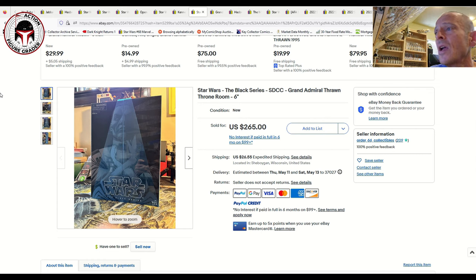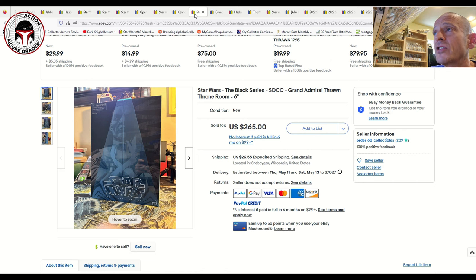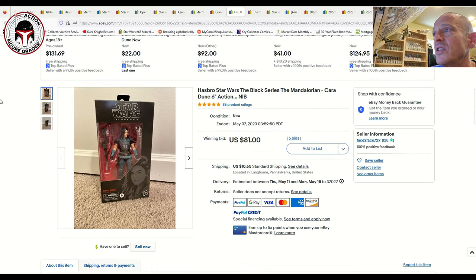The SDCC Thrawn set — this is one of the few Black Series I do have. I got it AFA graded at 9.25 on the modern scale with the case opened up. I picked it up for about $100 back in the day and sent it off to AFA. They're certainly going for a lot more now. One sold for $265 plus $26.55 shipping and another sold for $300 free shipping, so $300 ungraded for the SDCC exclusive Grand Admiral Thrawn box set seems to be the going rate.